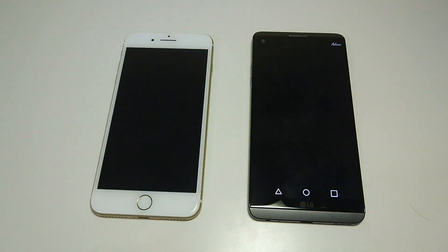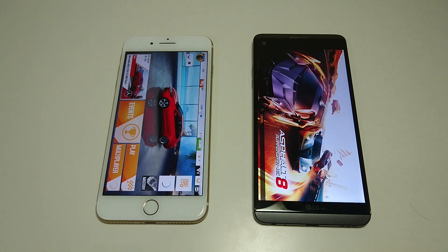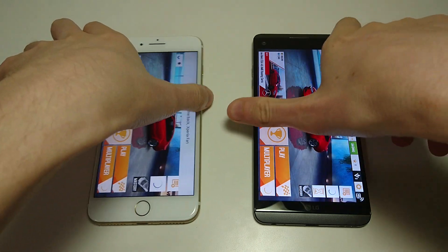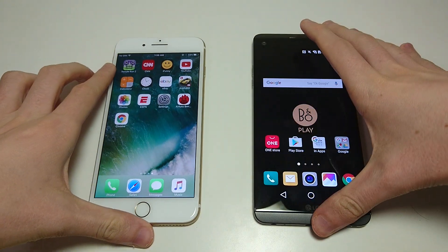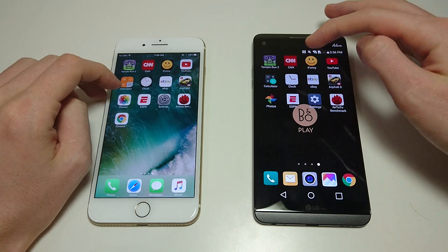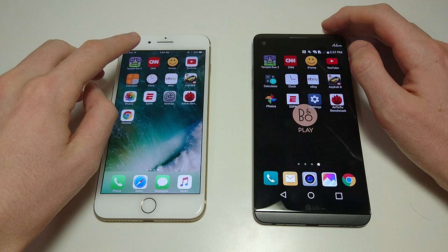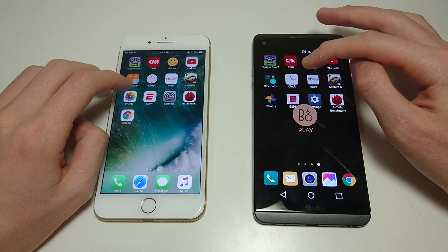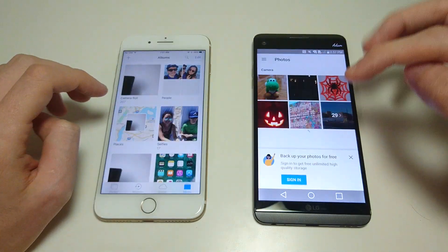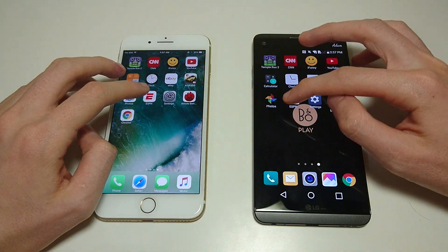Asphalt 8. Going over more of the specs: both these phones have dual cameras on the back — two of the only phones with dual cameras. iPhone winning that one. They do have a little bit different setup though. With the iPhone, you're getting better zoom. With the LG, you're getting widescreen. So different use for the second camera. This is the Photos app — a different app, but I think they're the main app used on each system.